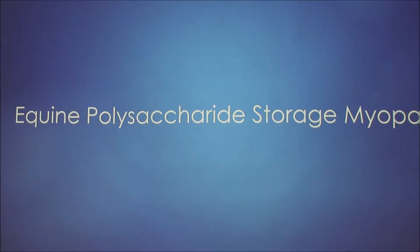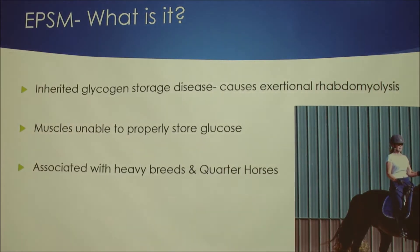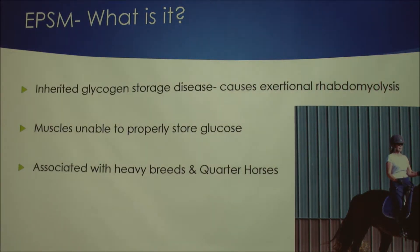I'm going to talk about equine polysaccharide storage myopathy, also known as EPSM. It is an inherited glycogen storage disease that causes exertional rhabdomyolysis, more frequently known as tying up. Basically, the muscles of the horse are unable to properly metabolize and store glucose. It's typically associated with heavy breeds and cold-blooded horses.